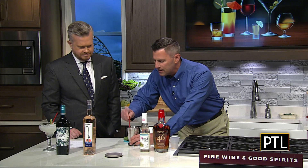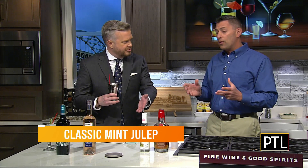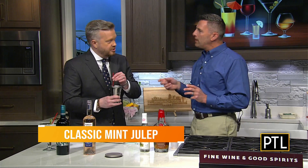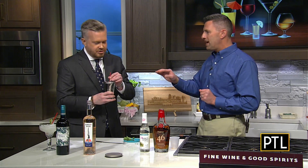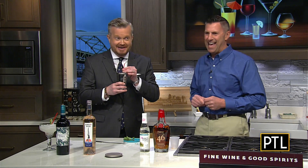There is nothing more classic than a mint julep for Kentucky Derby Day. I didn't know what to expect — I thought it would be white and frothy or something. But it's Maker's Mark and simple syrup. There are some takes on it where you can add a little bit of club soda, so if you want to give it a little fizz you can do that. I don't mind it right the way it is.